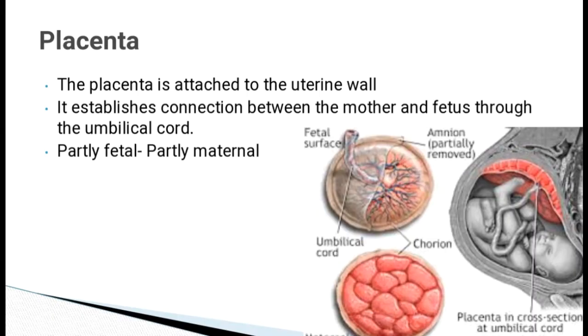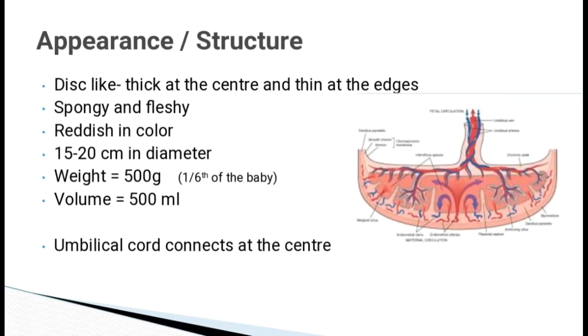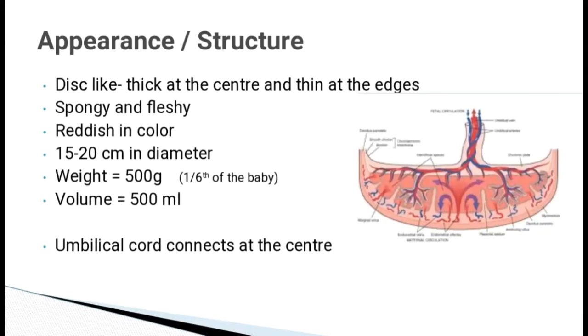The structure is fetal and maternal. It is disc-like in shape, thick at the center and thin at the edges. It is spongy and fleshy, reddish in color, 15-20 cm in diameter. It weighs 500 grams or one-sixth of the weight of the baby. The volume is 500 ml. The umbilical cord connects at the center of the placenta.